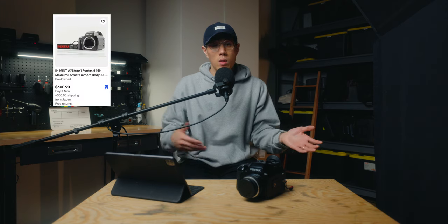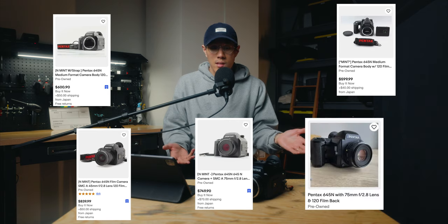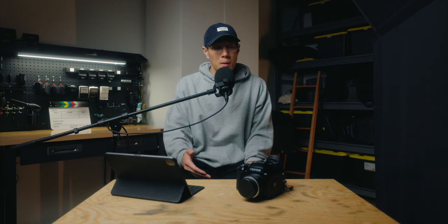It comes in at under a thousand dollars for both the body and the lens, which is pretty uncommon. If you look at other medium format cameras, especially larger formats like 6x6 or 6x7, they're definitely going to be over that price. I'm going to share some screenshots from eBay prices I looked up today, and you're going to see this camera for anywhere between $700 and $900.